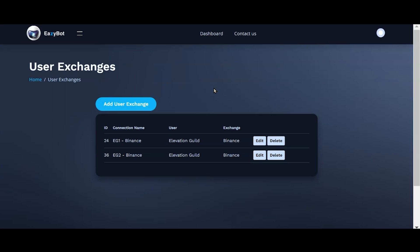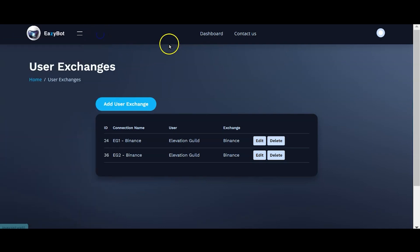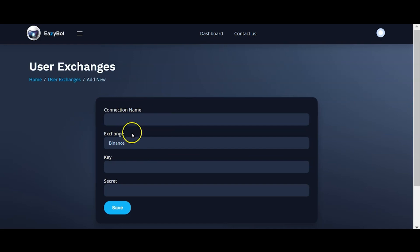Once trading goes live on March 28th, you will be able to connect your crypto exchange to your EasyBot dashboard using an API key. This is what binds them together and allows trade commands to pass through to your crypto exchange. Navigate to 'Bot Management,' click on 'User Exchanges,' and you'll see a page with step-by-step user guides for each exchange. Click on 'Add User Exchange,' give it a name, and from the drop-down menu select your crypto exchange. Coinbase Pro will also be ready on the 28th with more exchanges to follow.